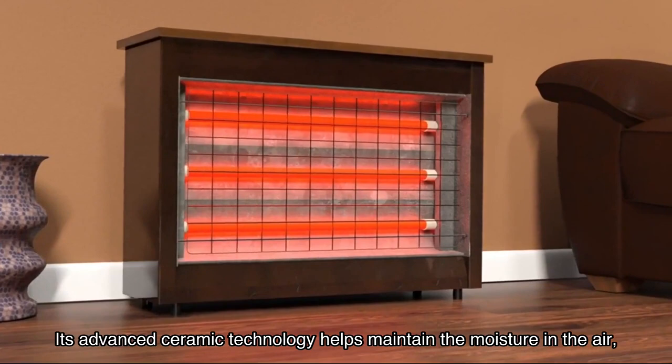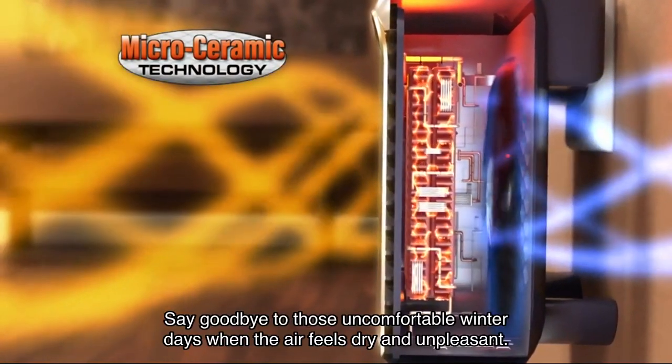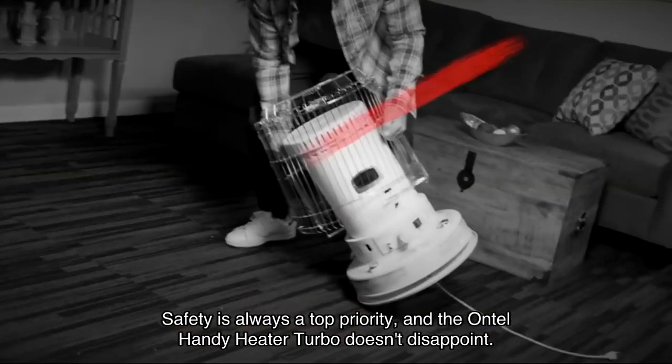Its advanced ceramic technology helps maintain the moisture in the air, preventing dryness, itchiness, and irritation of your skin. Say goodbye to those uncomfortable winter days when the air feels dry and unpleasant.